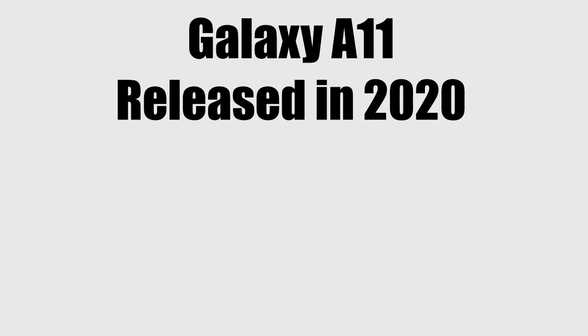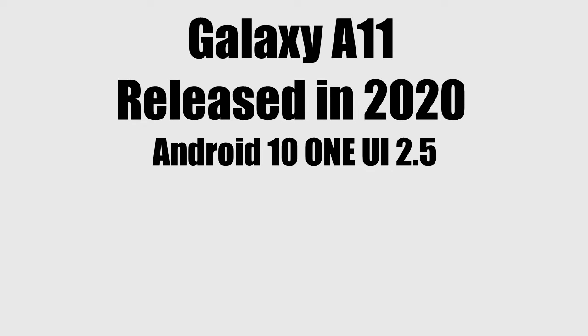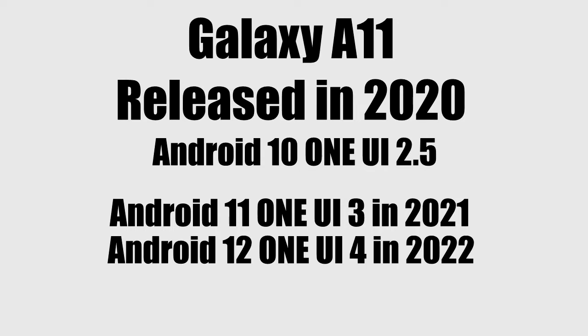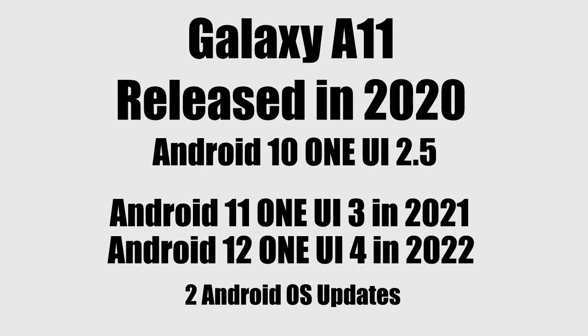The Samsung Galaxy A11 was launched in 2020 with Android 10 and One UI 2.5. In 2021 it got Android 11 with One UI 3, and in 2022 it got the Android 12 One UI 4 update. So the A11 has received two Android updates, and according to Samsung's old updating policy, Samsung only gives two Android updates to its entry-level smartphones — that's why the A11will not get Android 13 One UI 5.